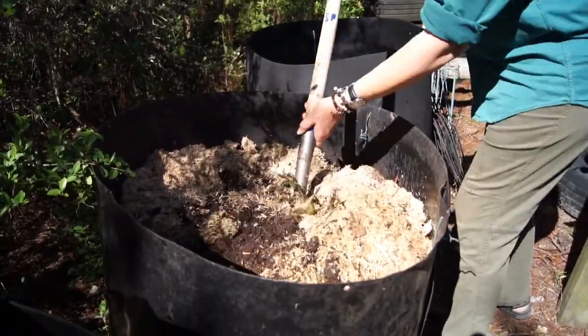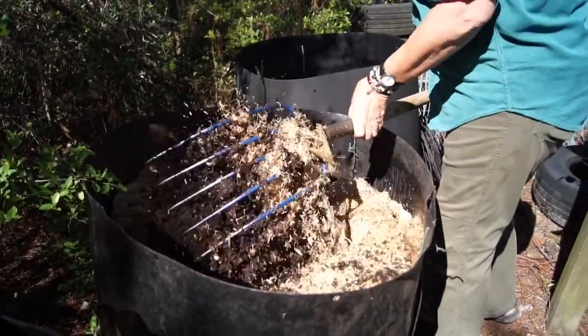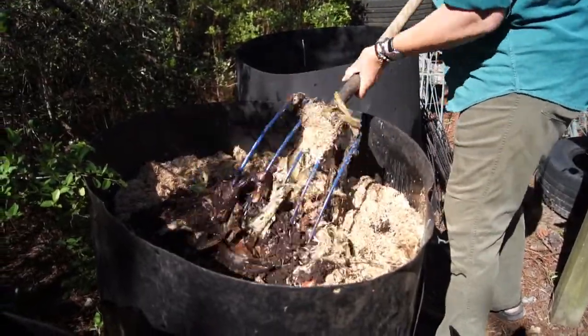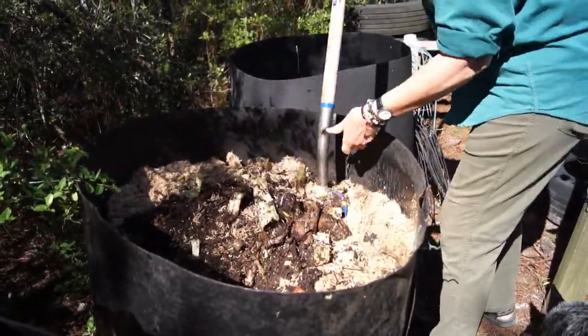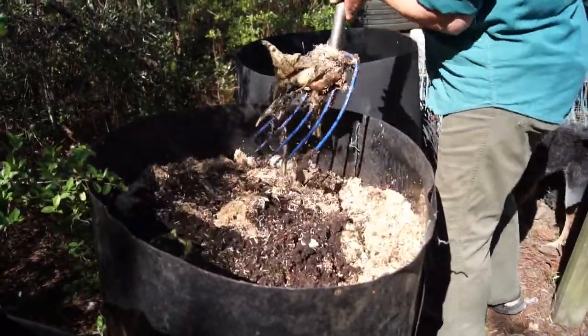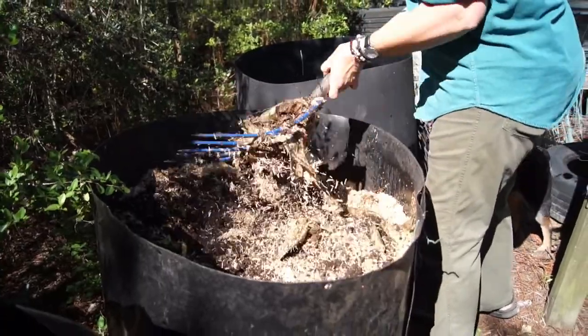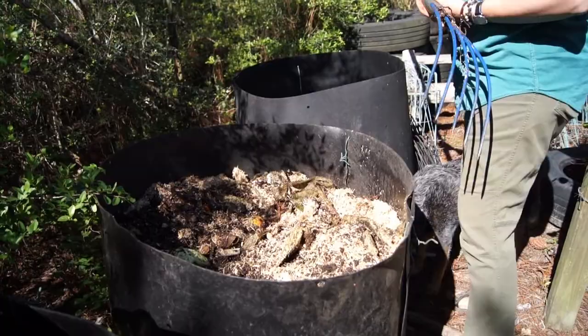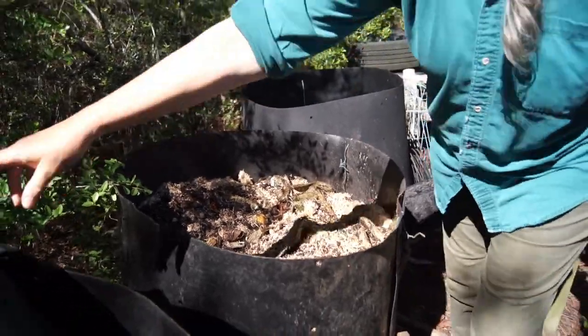Compost piles reach about 140 degrees when they're in full production. Stir it up and get it all incorporated really well. Then you put the lid on it and give it a stir once in a while — every couple of days.